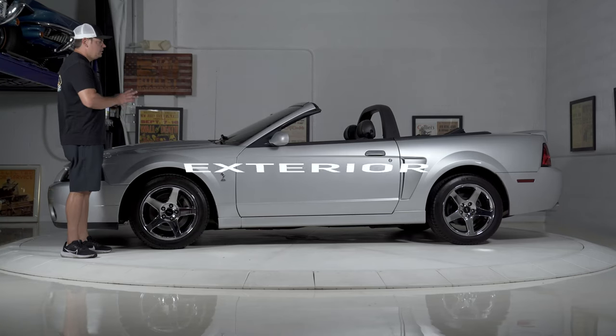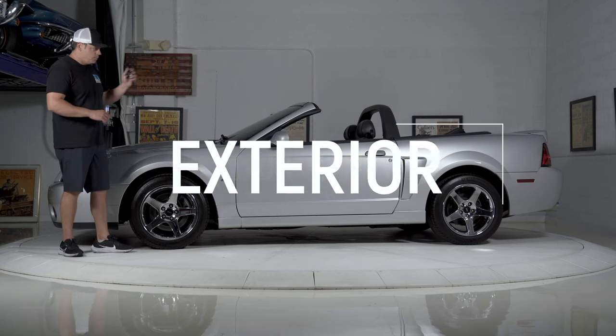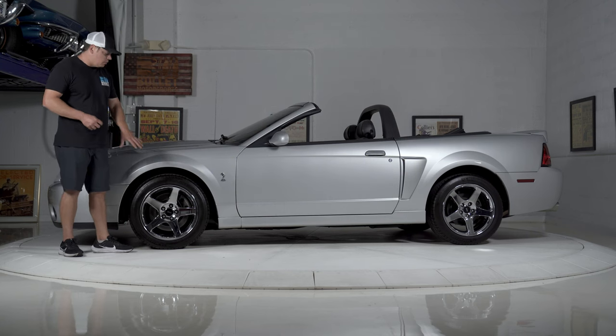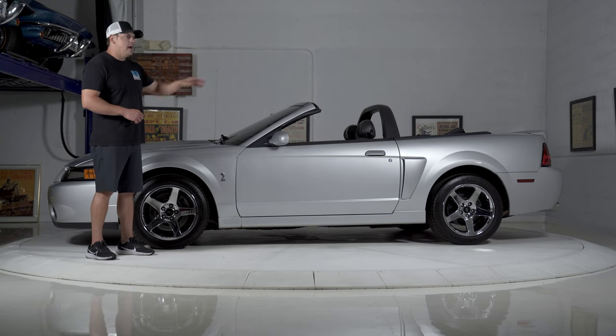Let's take a look at the overall condition. I would rate this one an 8 out of 10. It shows extremely well. Paint is even throughout, even on the bumpers. Chrome wheels have no pitting. Tires are brand new — they are Pilot Sport all seasons. All of your trim throughout is black. There is no fading.